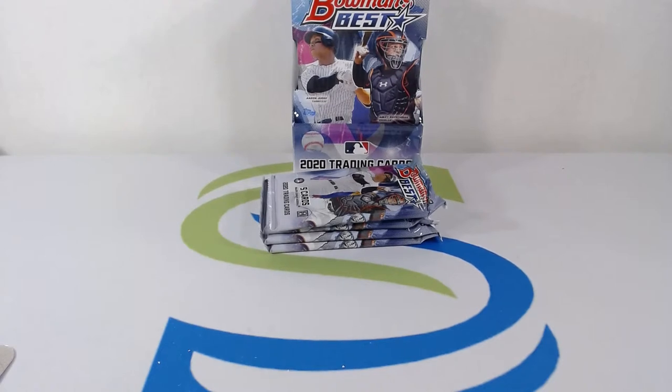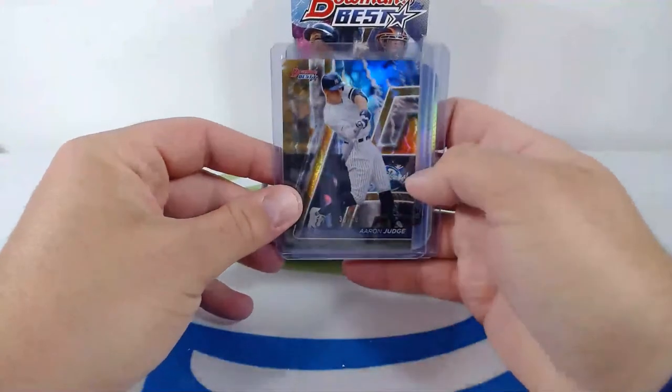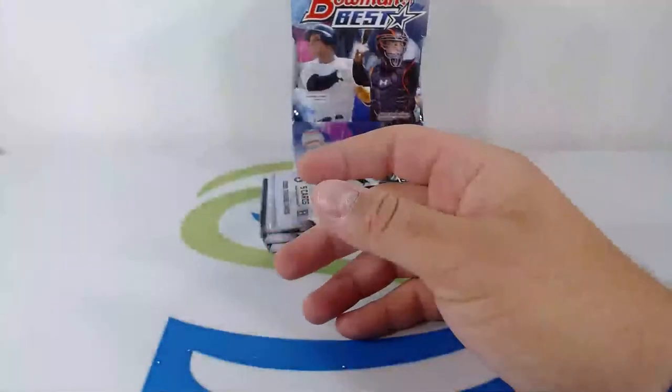I would have went nuts if that was an auto — I would have went ballistic. But that is a lovely card, numbered to 250, Aaron Judge. Then a Franchise 2020 Pete Alonzo — nice hit. Franchise 2020 Pete Alonzo, what up P-Rex! Polar Bear, Pistol Pete Alonzo, Franchise 2020 Mike Trout stud.